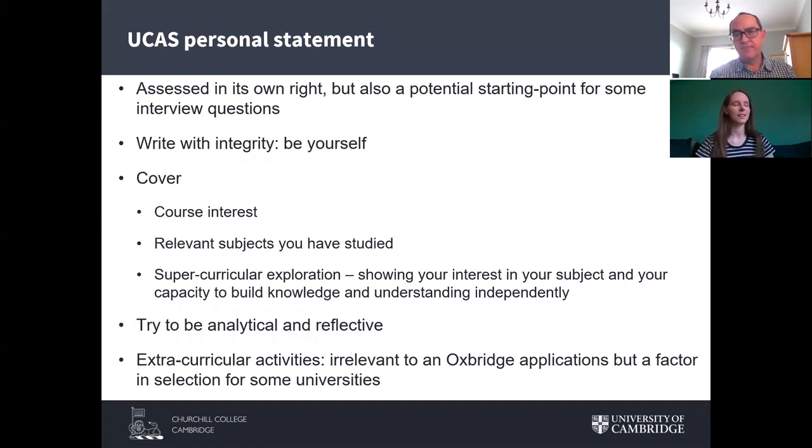One of the key aspects of your application is the UCAS personal statement. It's assessed in its own right and may also be the starting point for questions you're asked at interview. When preparing it, refer back to the traits we discussed — those indicating someone who'll thrive in the Oxford or Cambridge environment. Your personal statement is your chance to convey your passion for your subject honestly and enthusiastically. Write with integrity; be yourself in your writing.